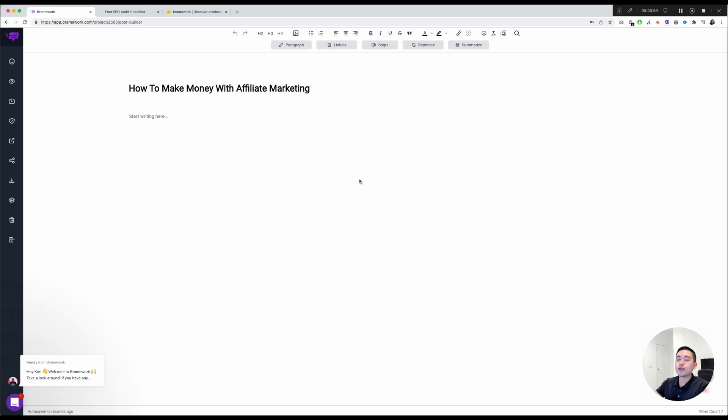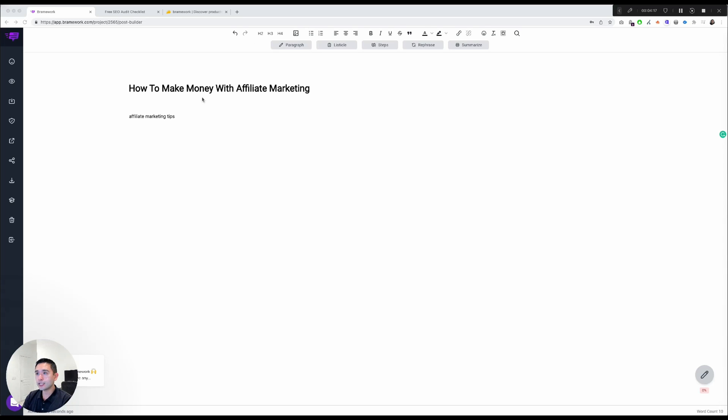This flows into the long-form editor. I love this flow — you start with the headline and move into the editor. You can start writing, edit the copy however you want, change headers, add images, make things into bullets, and so on. The power of this long-form editor is in these five buttons.